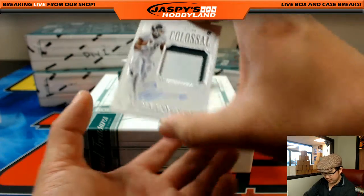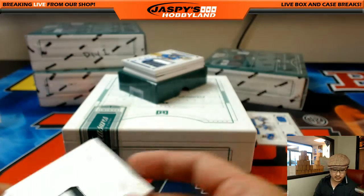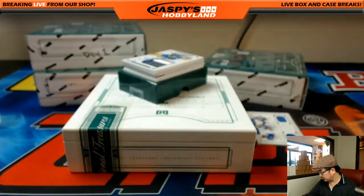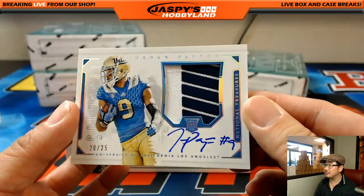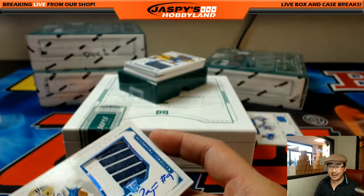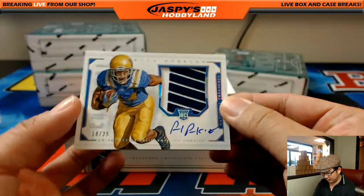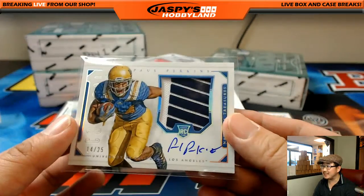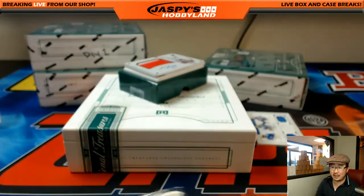Next one is two-color patch auto, Jeremy Lankford, 17 out of 99 for the NFC North — that will be for Brita. Nice on-card auto. Next one out of 25 is Jordan Payton — that's a cool patch. UCLA guy going to the Browns, AFC North for Ethan. And Paul Perkins, same part of the jersey, 14 out of 25 — that's for Brandon and the NFC East. A couple of UCLA guys popping out of here. Go Bruins.